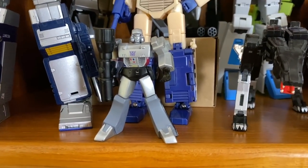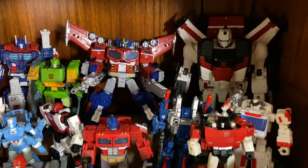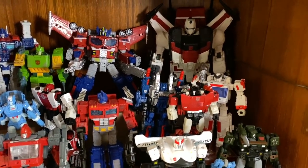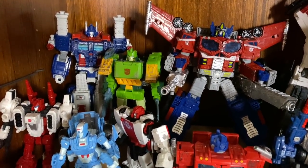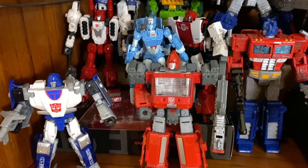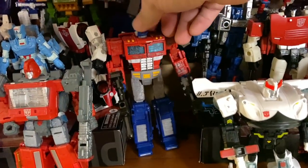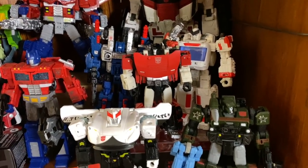Coming down one more shelf we have Siege figures. I love Siege — Siege is fantastic. It earned a spot in my collection prominently displayed. I've got Jetfire back there along with Optimus, Ultra Magnus, and Springer. And then I've got a bunch of different ones here: Red Alert, Six Gun, Chromia, Ironhide, Mirage, Optimus Prime — whose head is turned for some reason — Prowl, Sideswipe, Ratchet, lots of Hound, lots of guys down here.